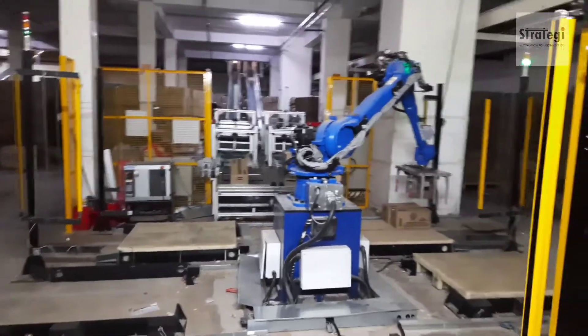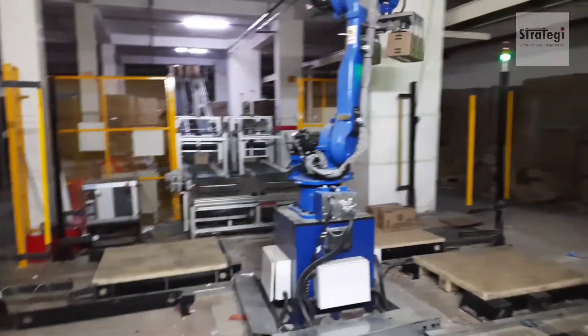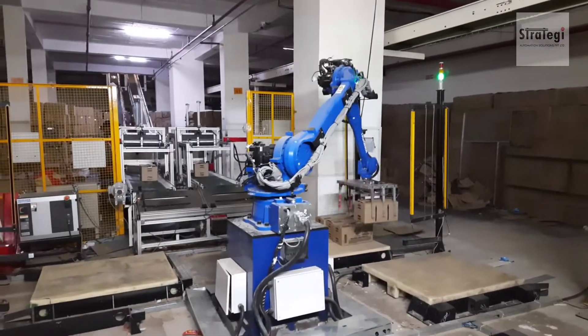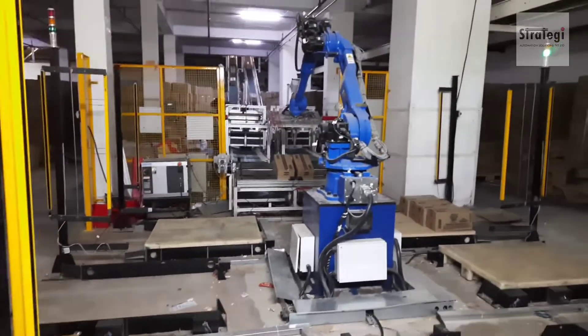The cell incorporates all safety features and integrates into the customer's packing, taping and weighing line. Singling conveyors, stoppers, barcode readers and auto-ejection systems are part of the cell.